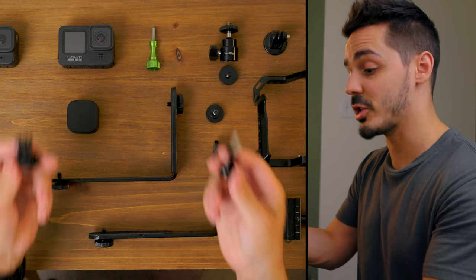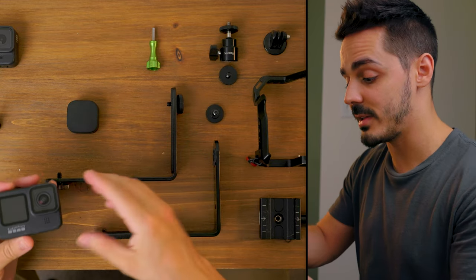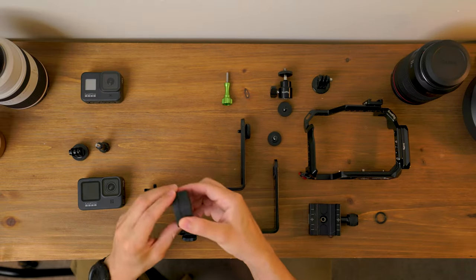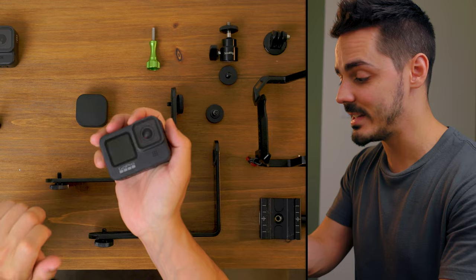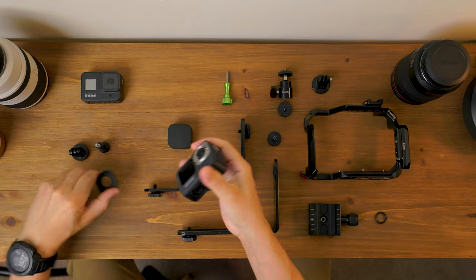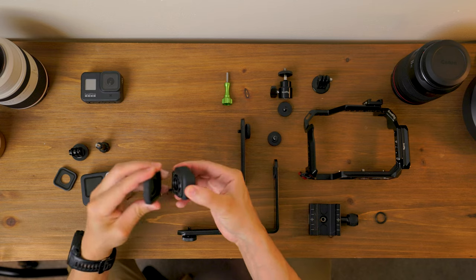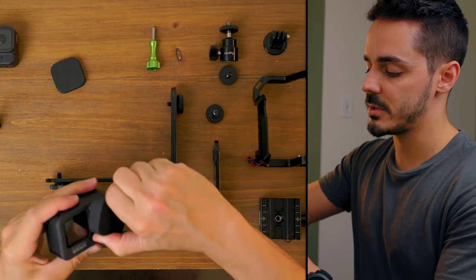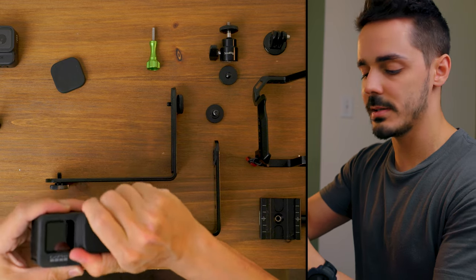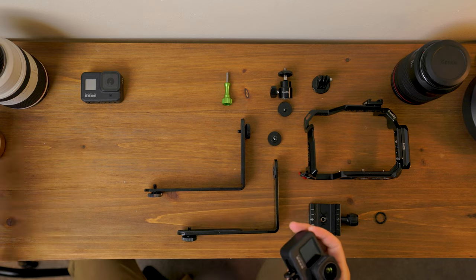If you want to keep it really simple, I'd recommend just the hot shoe adapter. Take the GoPro 9 and the Max Lens — all you have to do is give it a 90-degree turn and the stock lens comes off. Then take the Max Lens, remove the cover from the back, put it on, and twist it 90 degrees. Done.